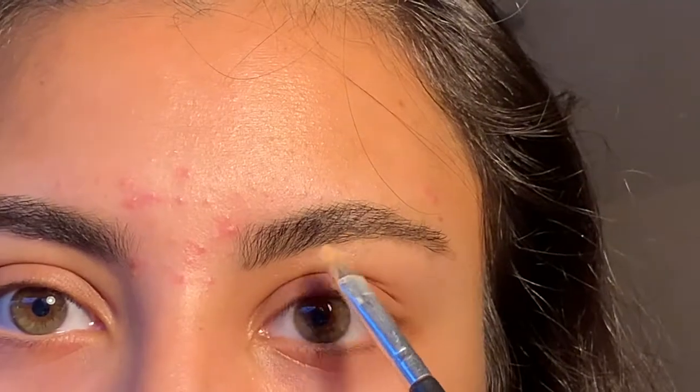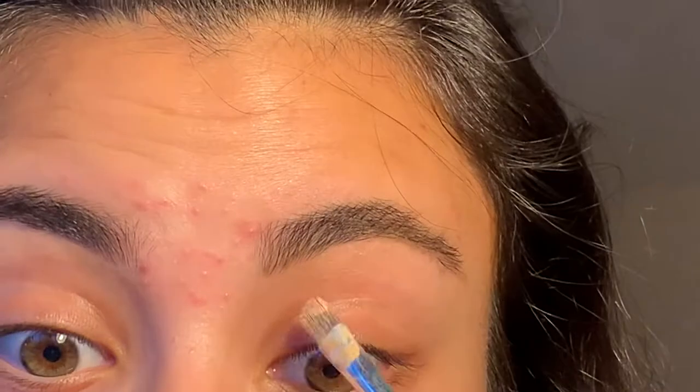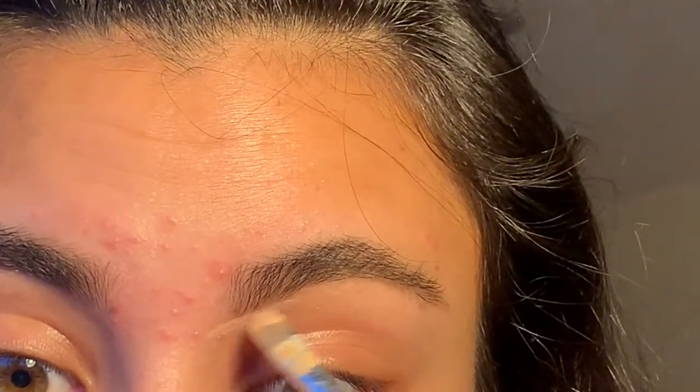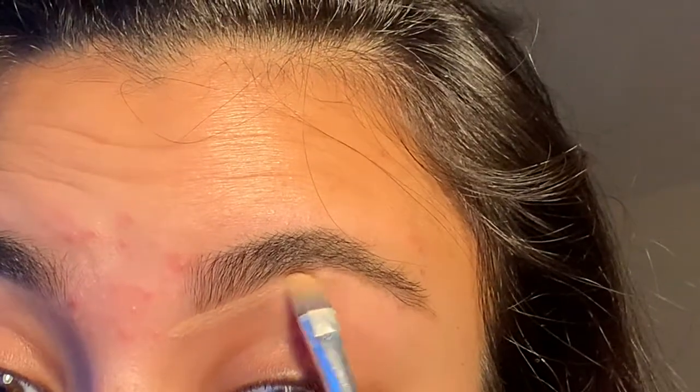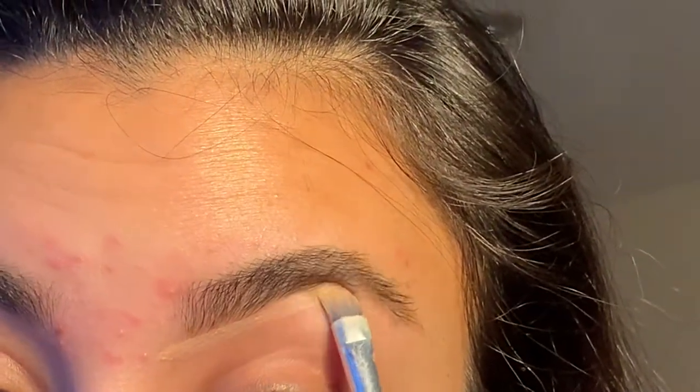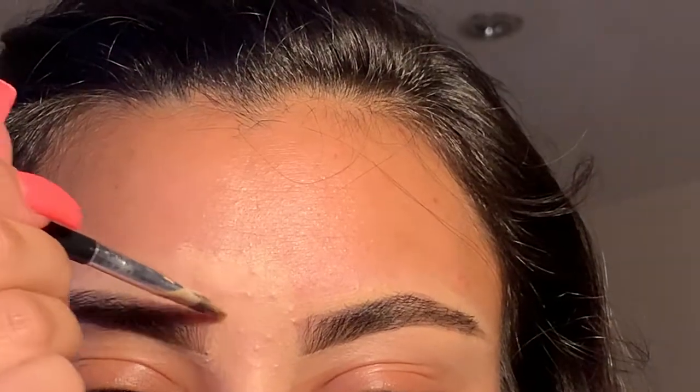This is not usually a look for me — I'm usually less like this, but who cares! So I carve out the eyebrows — obviously everyone knows how to carve out eyebrows, especially in this day and age — using a flat brush. That'll do.